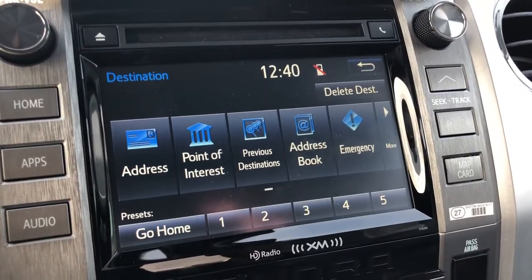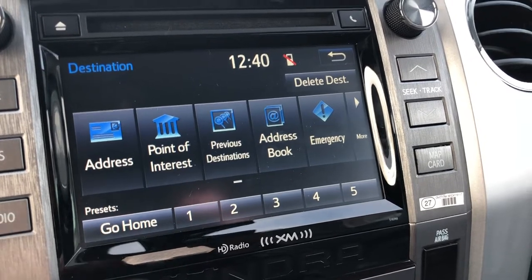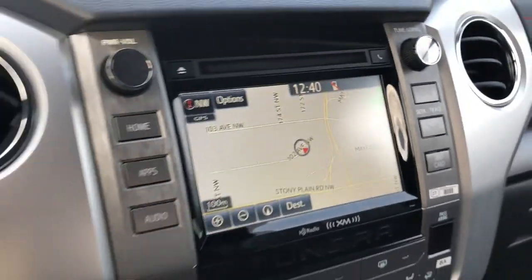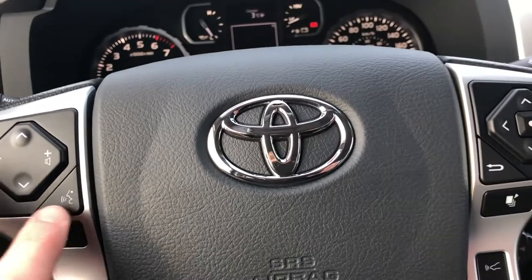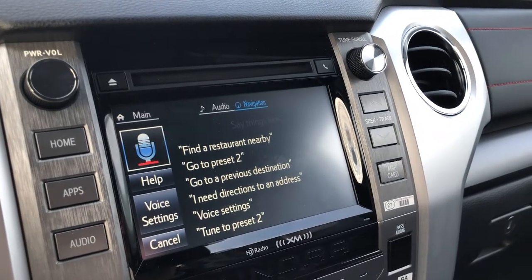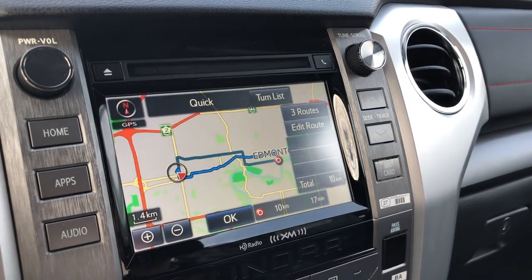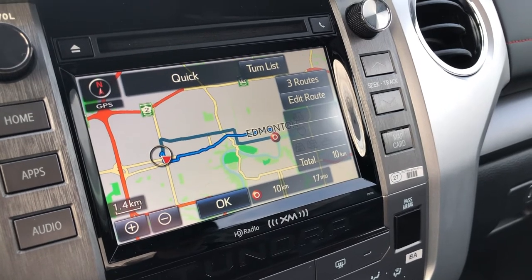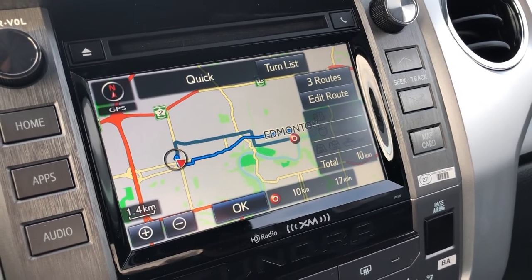If you've punched in a destination and you're not going there anymore, you can select Delete Destination and it'll get rid of it. One cool final thing: you can use the voice command to go home — super simple. Just say 'Go home' and it responds: 'Setting home as your destination.' That is your complete rundown on the navigation system for Toyota vehicles. If you have any questions, comment and I'll be sure to answer them. Thanks for watching.